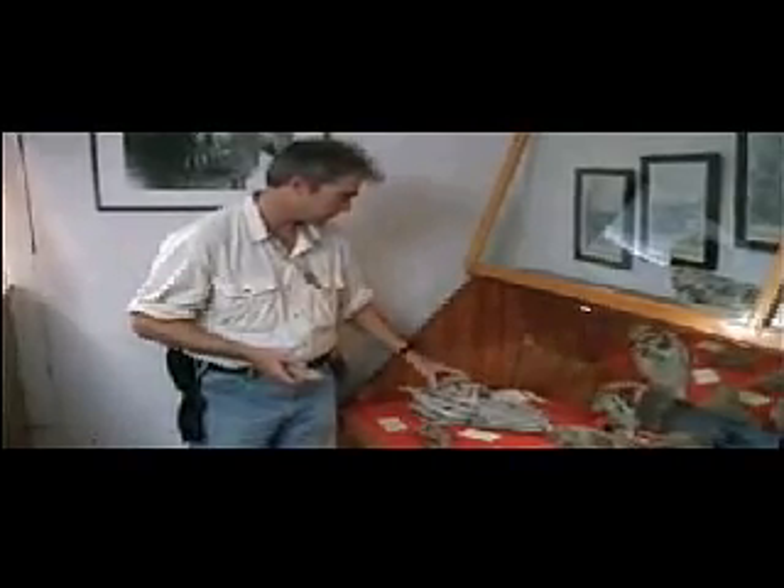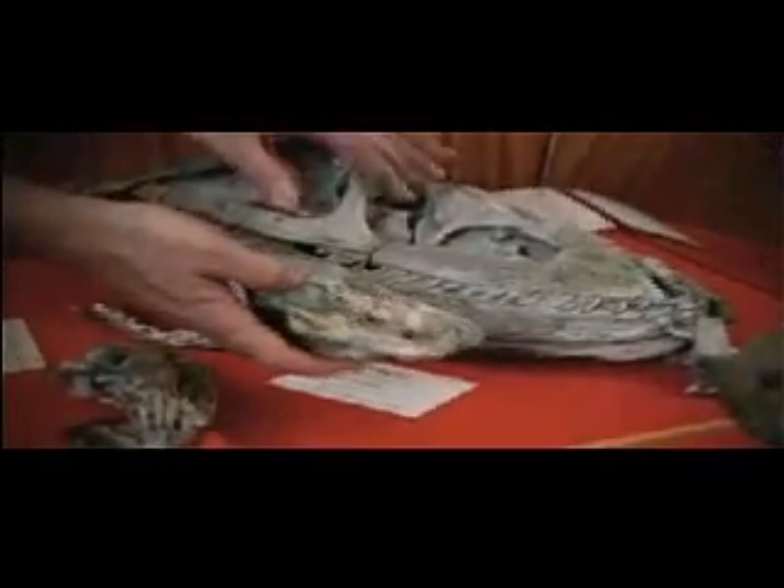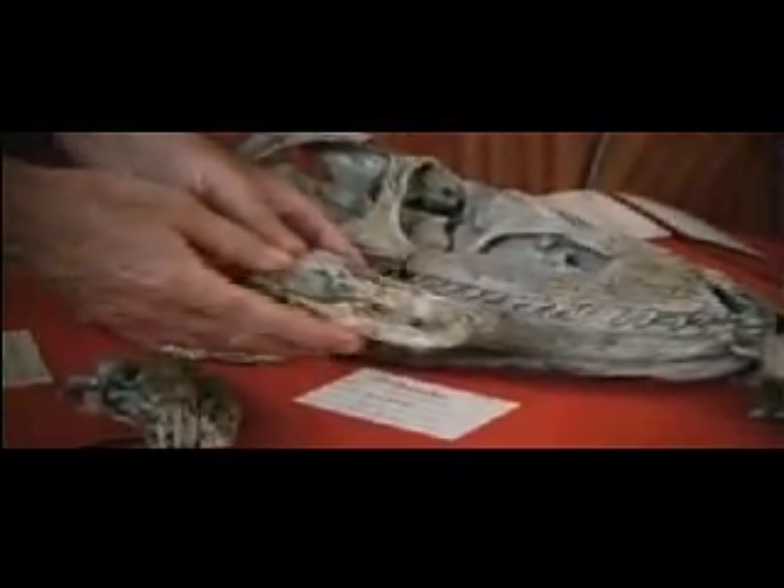Of all the skulls in this museum, this is my favorite. This creature leads to the dinosaurs. At the same time that it exists in the earliest Triassic period, right after the mass extinction, we find a second small carnivore, very different. This little skull is the species that leads to us.